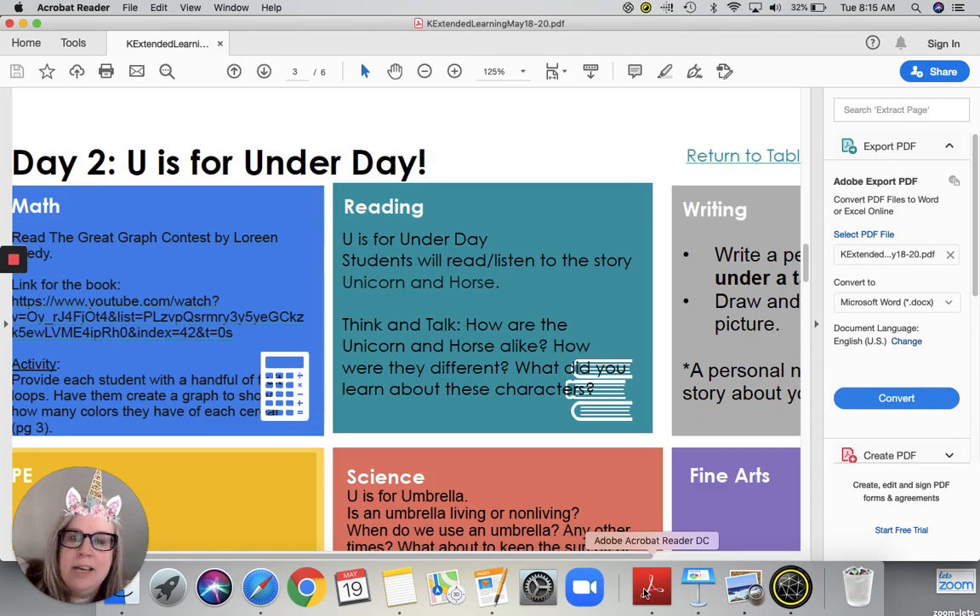Now since it is Under Day, I think you should do this lesson under a table, under a fort, under a chair — find somewhere cool and comfy and sit under that. And then don't forget independent reading: 20 minutes sometime today. I would love to see a picture of you reading somewhere under something.